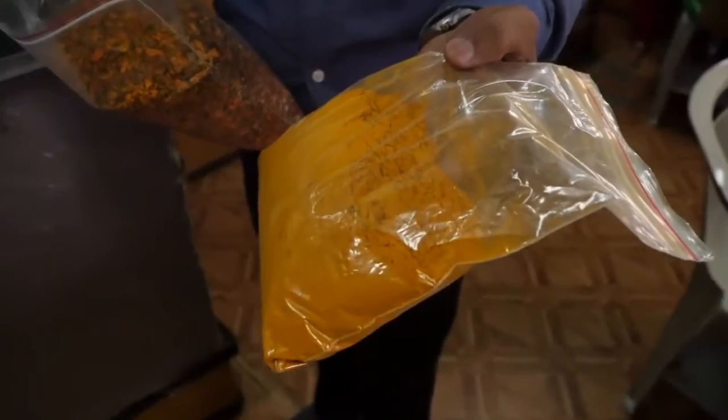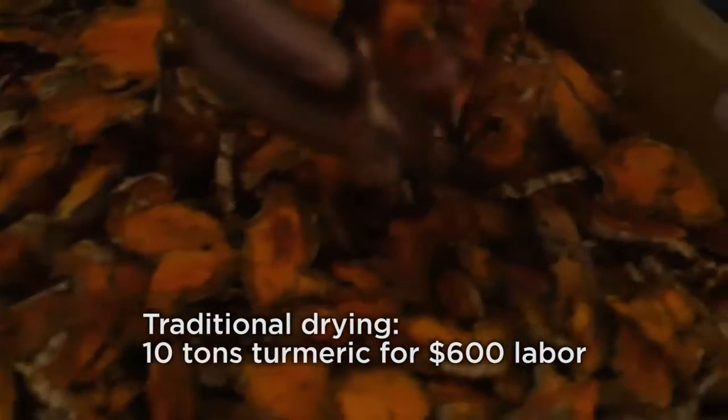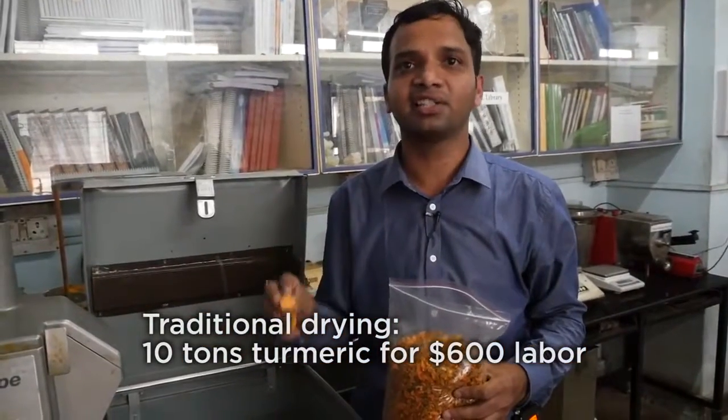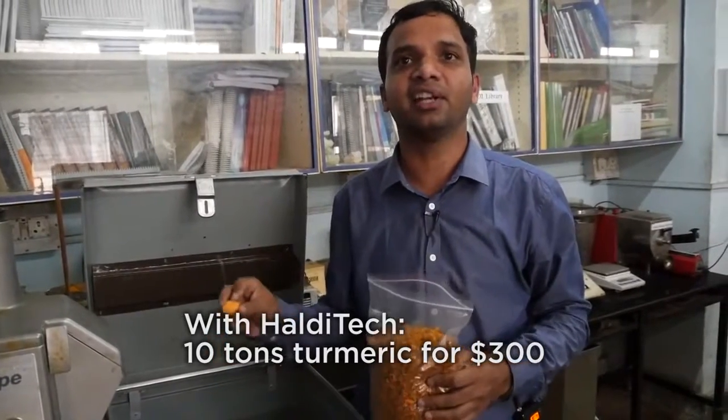The third important thing is the labor cost. In the traditional process, for 10 tons of fresh turmeric, they need $600. Whereas in Halditek, it requires $300 for 10 tons of fresh turmeric.